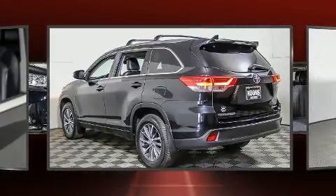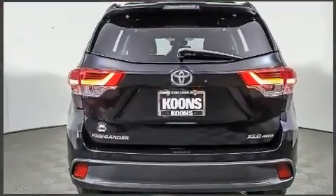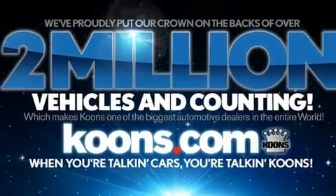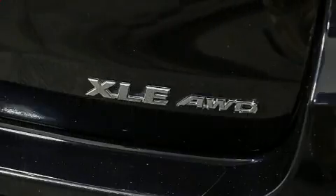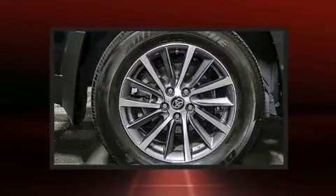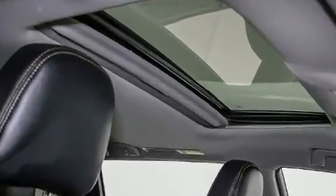Toyota also prioritized safety and security by including head curtain airbags, front side-impact airbags, traction control, brake assist, ignition disabling, and four-wheel disc brakes with ABS. Adaptive cruise control maintains a preset distance behind the car ahead of you, simplifying highway driving and enhancing safety.